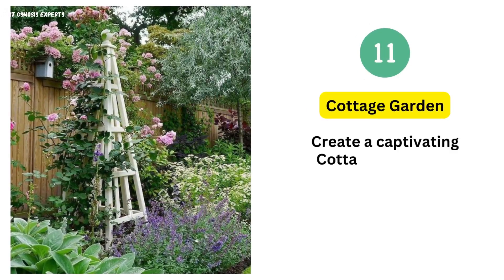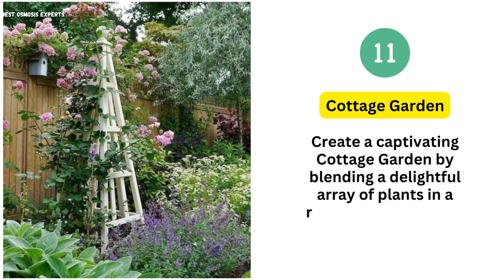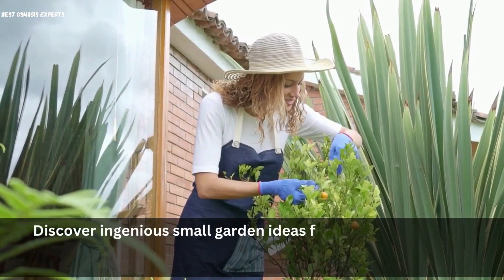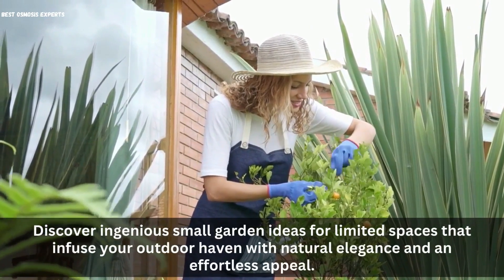11. Cottage Garden. Create a captivating cottage garden by blending a delightful array of plants in a relaxed and charming layout. Discover ingenious small garden ideas for limited spaces that infuse your outdoor haven with natural elegance and an effortless appeal.